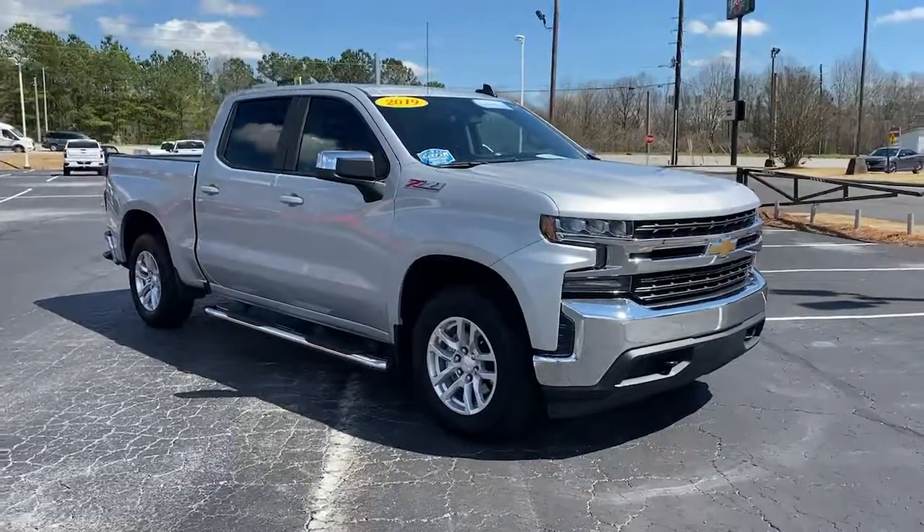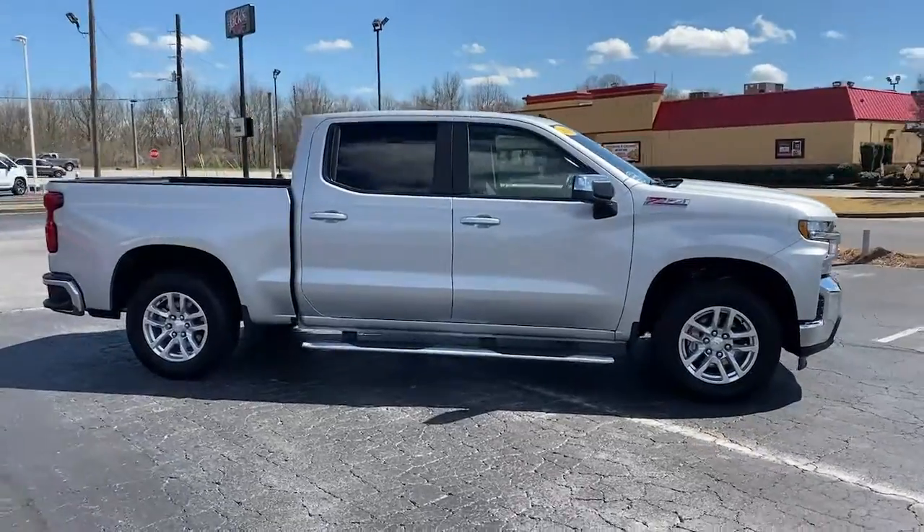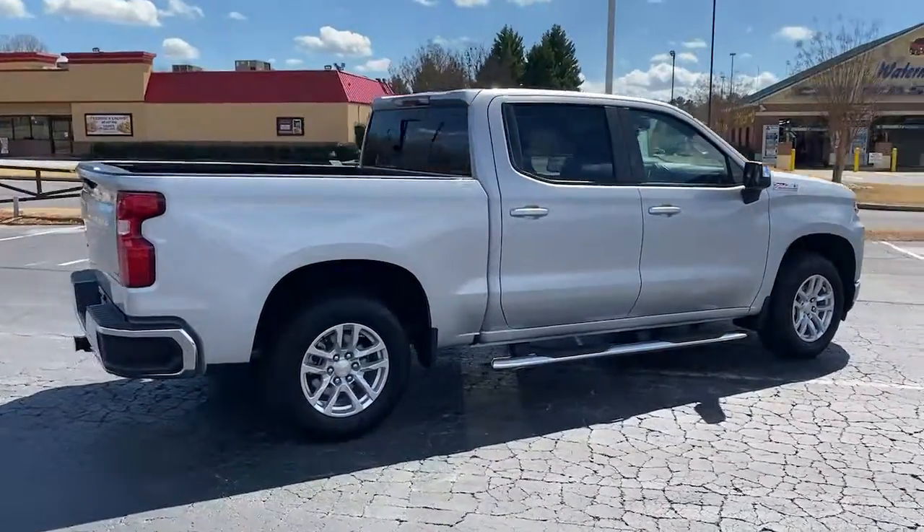Take a moment to check out the 2019 Chevrolet Silverado 1500. This vehicle is an outstanding buy with fewer than 35,000 miles on the odometer.